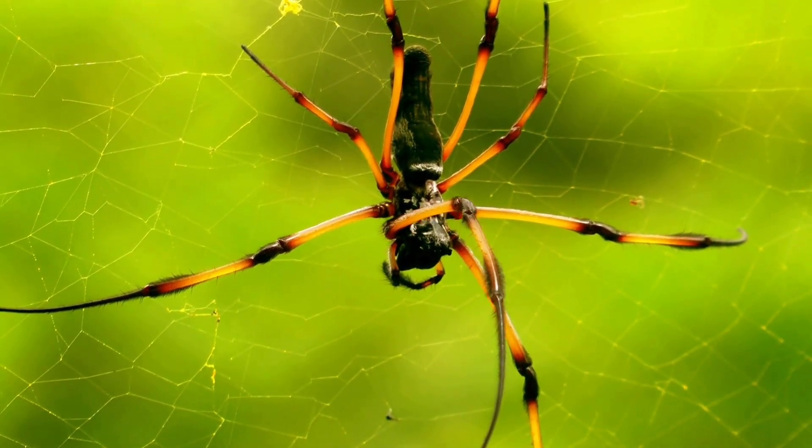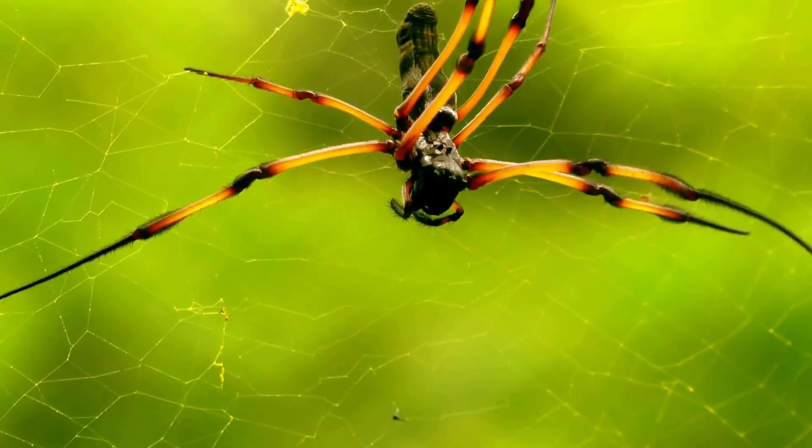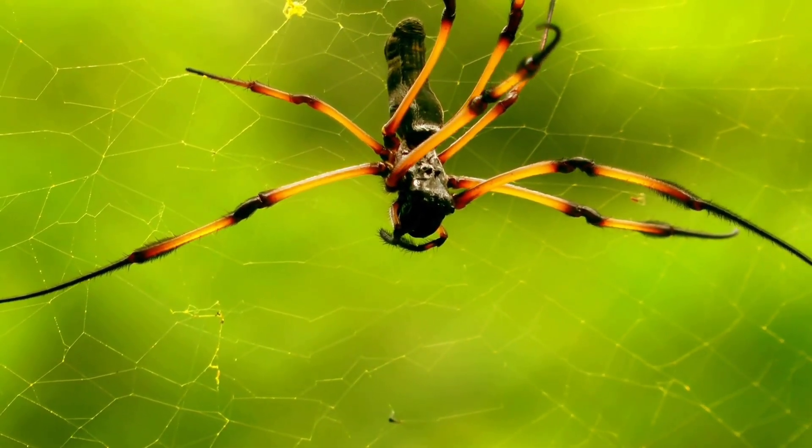Spider. A spider is a tiny creature with eight legs. It spins webs to catch flies and other insects. Most spiders are harmless and help keep our homes clean by eating bugs.